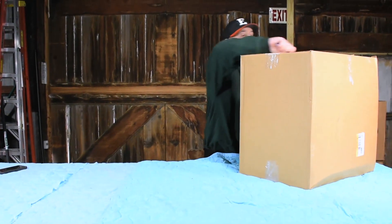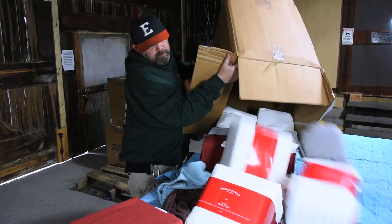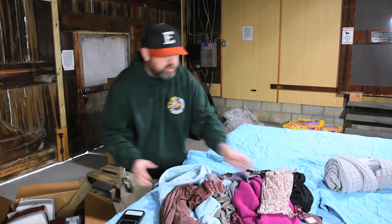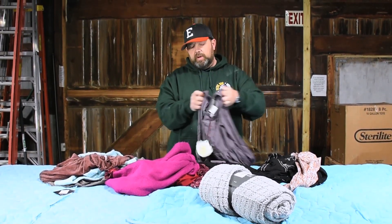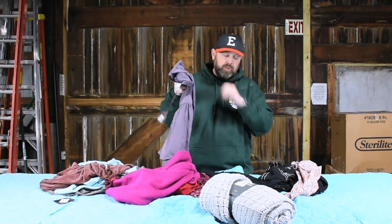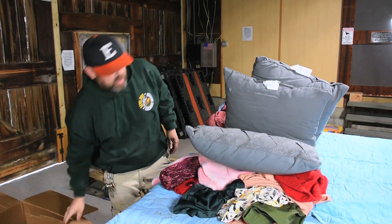So across just a couple boxes we've already got furniture, soft goods, electronics, toys, clothing, and health and beauty — a wide variety. You got sheet sets — nine cheap sets at $49.99. Also in this box you've got more clothes. A lot of people hate clothes, but if you're doing flea markets and yard sales, put them out at $2 to $3 a piece. Most clothes you get from Target are brand new with tags — they clear them out at $9.99, originally $19.99 — and you can sell these all day long.